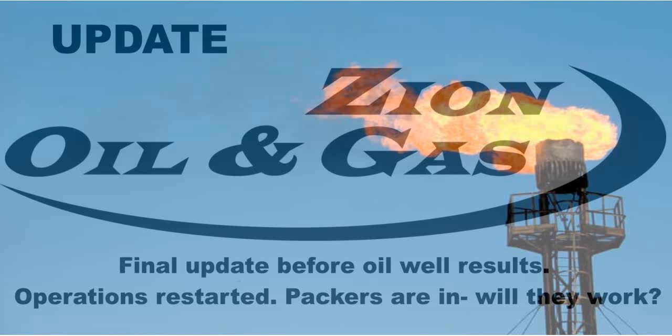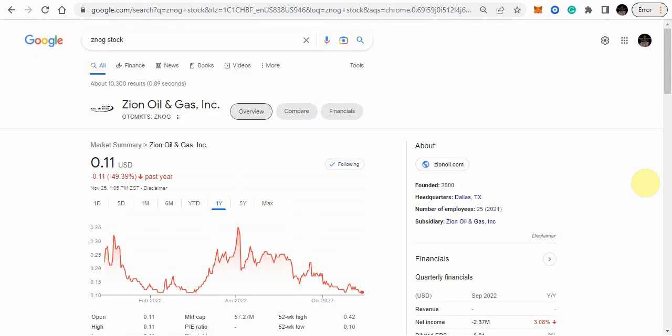This update came out about 10 days ago during a lot of chaos in the markets due to the FTX fallout. For those of you who have been around Zion Oil for a long time, if you remember MJ01 and the anticipation, we are at that same stage where we should see the results of MJ02. We can expect to hear within the next month and a half if they have a viable well or not. Currently it's trading at 11 cents, trading sideways today, but over the last six days it's been trading between 11 and 13 cents.